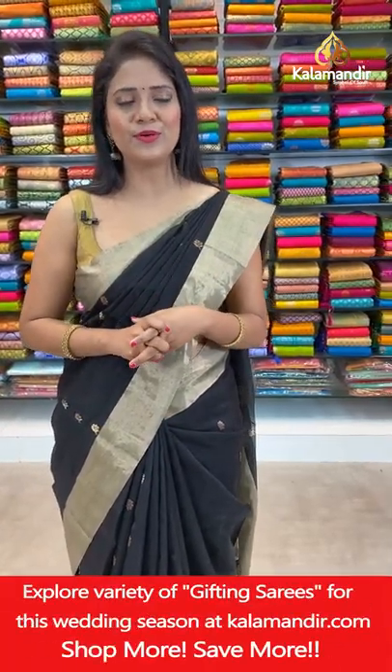Check the video which explains how to follow Kalamandir on our digital platforms. I'll take a short break and we'll be back with a beautiful saree.